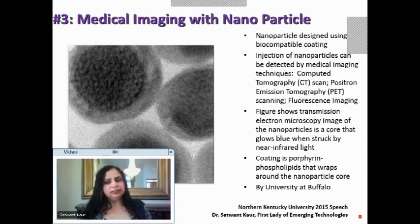The biocompatible coating is porphyrin phospholipids, which wraps around the nanoparticle core, allowing it to remain in the body and be detected by various scan methods. Medical imaging with nanoparticles no longer requires multiple sessions or multiple settings. This was done by the University of Buffalo.